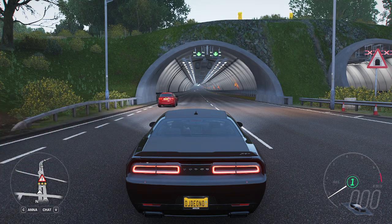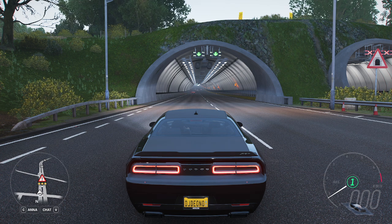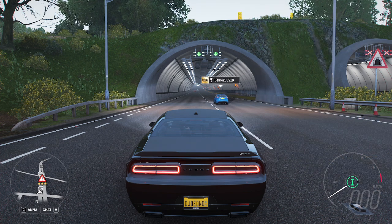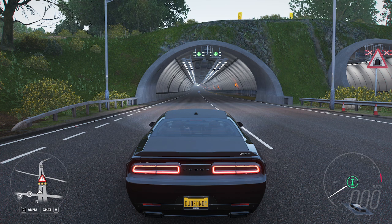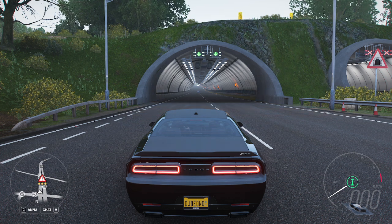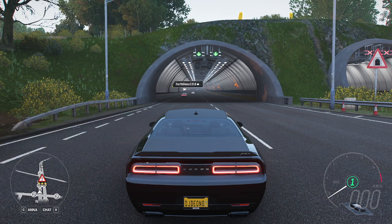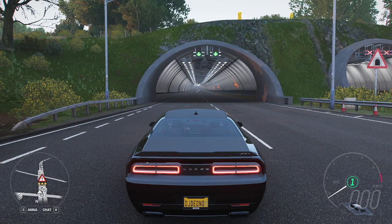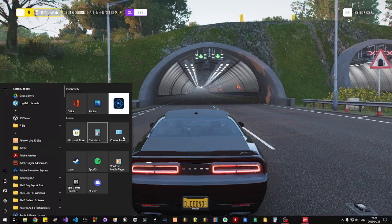This concludes all of the Dodge vehicles in Forza Horizon 4, unless they add more. Hope you enjoyed it. Comment below which Dodge has been your absolute favourite and why. Like the video if you liked it — that would be amazing. Subscribe to the channel if you want to support it. Comment your thoughts about this vehicle too. Do you think it's worth 20 million credits and why? Let me know in the comments below. All the best guys, see you in the next one — peace!